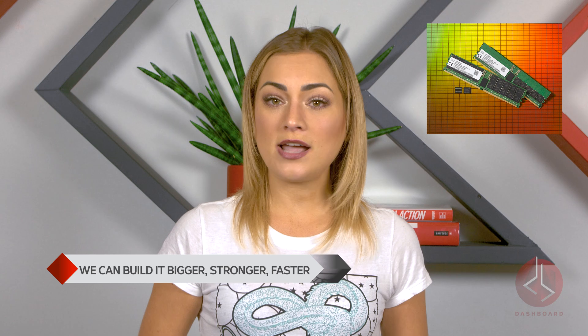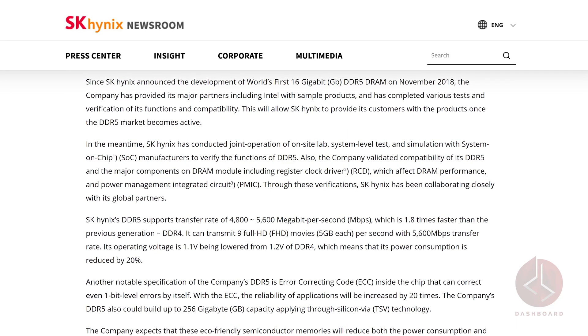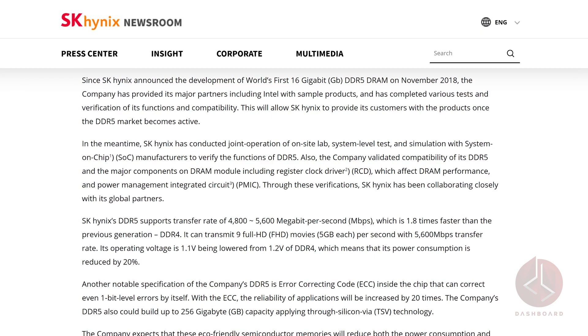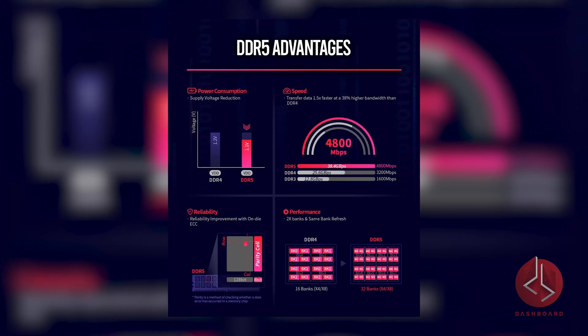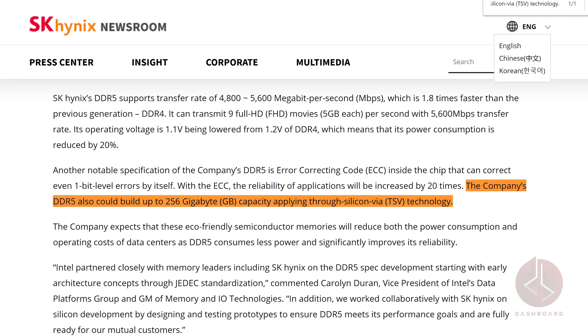Over in Seoul, Korea, SK Hynix has launched their DDR5 DRAM — a high-speed, high-density product optimized for big data, AI, and machine learning. In 2018 they announced development of the world's first 64GB DDR5 DRAM. SK Hynix conducted system-level testing and simulation with system-on-chip, or SOC, validating the registered clock driver, or RCD, and power management integrated circuit, or PMIC. The DDR5 has a transfer rate of 4,800 to 5,600 megabits per second, almost twice as fast as DDR4. To put that in context, it can transmit up to nine full HD movies at 5 gigabytes each per second at a 5,600 megabits per second transfer rate. It operates at a lowered voltage of 1.1V, meaning it consumes less power. Its on-chip error correcting code, or ECC, can detect 1-bit level error rates, making application reliability 20 times faster. SK expects it could build up to 256GB DIMMs in the coming years.